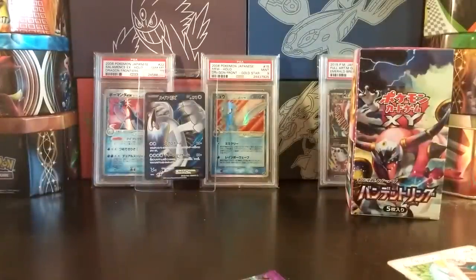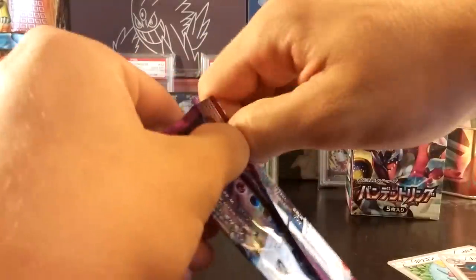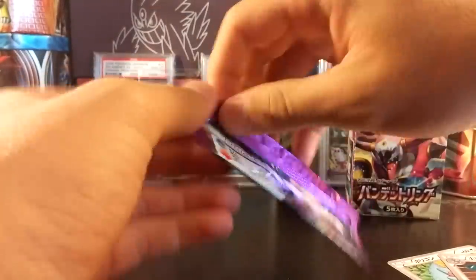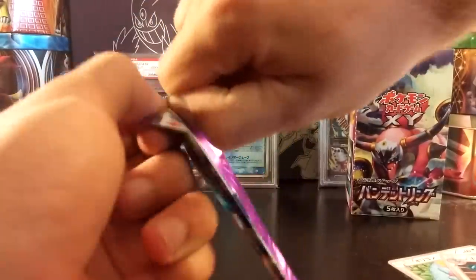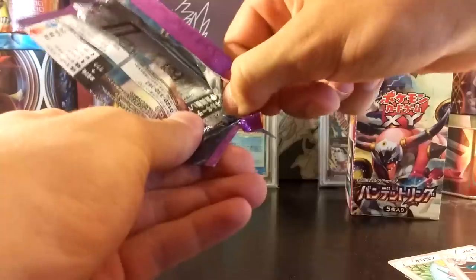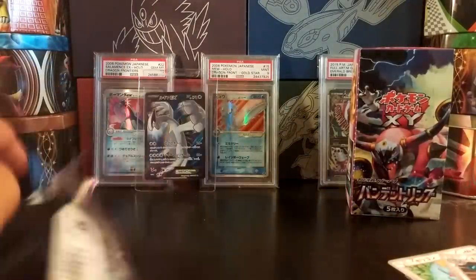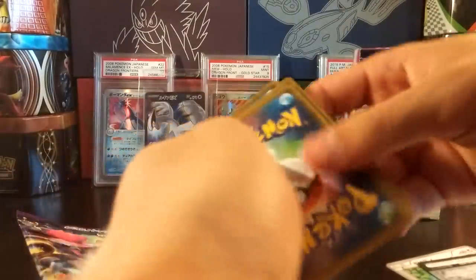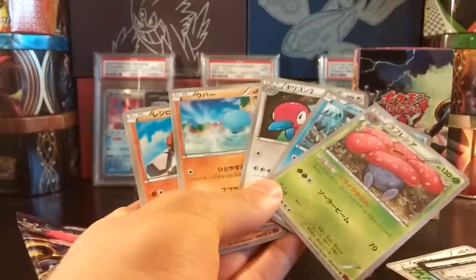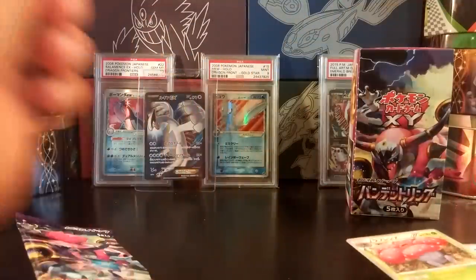So last pack — let me count the holos: 1, 2, 3, 4, 5, 6, 7, 8, 9, and 10 — so nothing in this last pack. But since there's nothing, we'll try to open it by hand for once and see exactly how difficult it is to open a Japanese booster pack by hand. It is clearly very difficult — okay, there we go, I got it! I don't think I could ever open these packs by hand; you rip them, you destroy the pack art. Look at that — it's destroyed. And we got a couple of fighting types, a Porygon 2, a Vileplume, and a Relicanth.